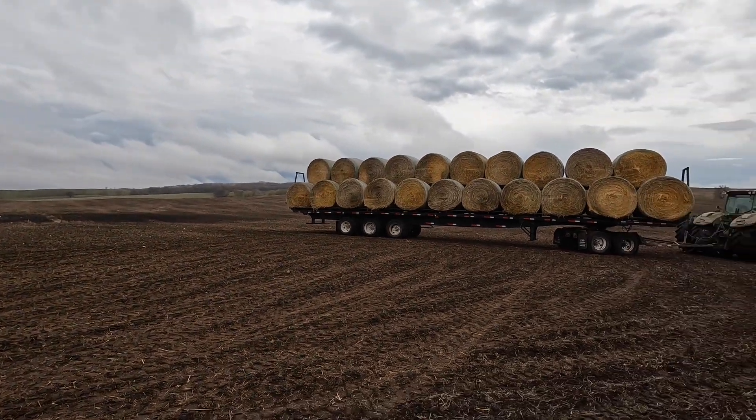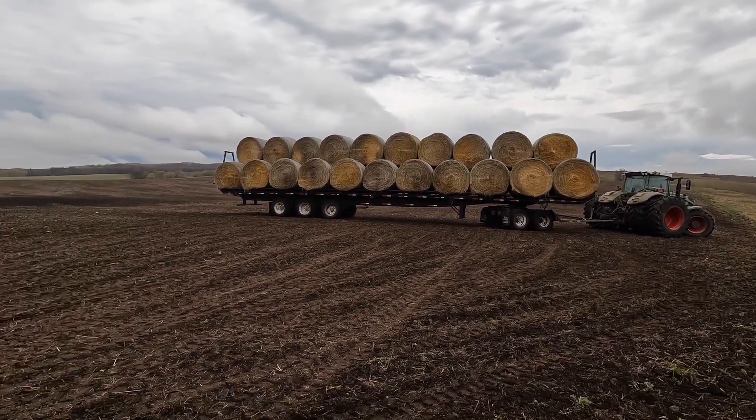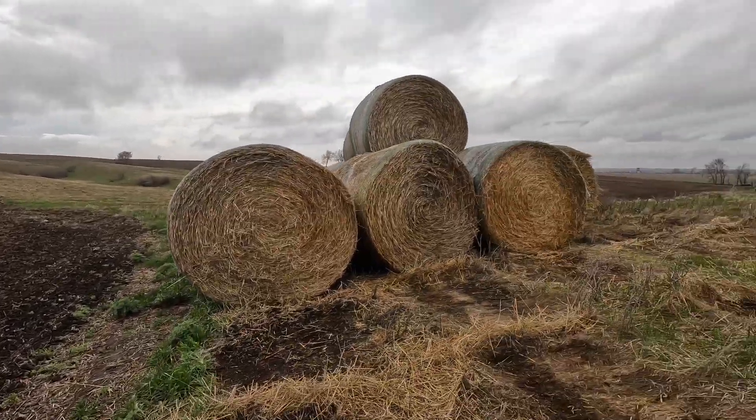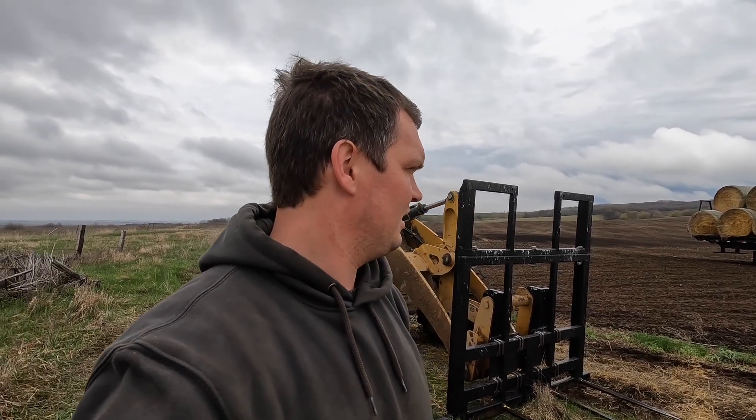Hi everybody, how's it going? Today I'm hauling some straw. A friend of mine called me yesterday evening and asked if we'd be interested in a few loads of straw. He had three loads left on his field that somebody was supposed to pick up but didn't want anymore, and asked if we were interested. I told him we'd take them — we can always use them at some point.